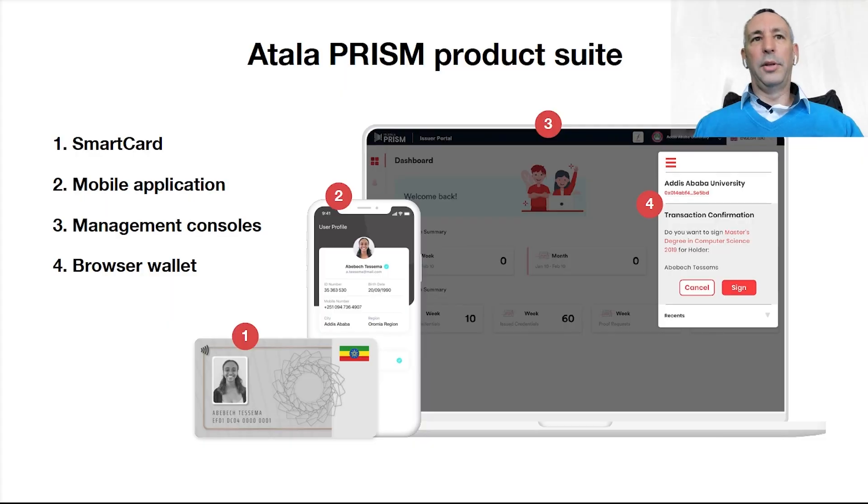The Atala PRISM product suite consists of four different applications. First is a smart card, which is a low-cost smart card for receiving, storing, and sharing credentials for those that don't own a phone. A mobile application in Android and iOS that allows users to receive, store, and share their verifiable credentials. A management console, which is a web-based platform that will allow organizations to easily create, issue, and verify digital identities and credentials. And along with the management console, a browser wallet, which is a browser-based extension which will manage DIDs and authorized credential issuers.